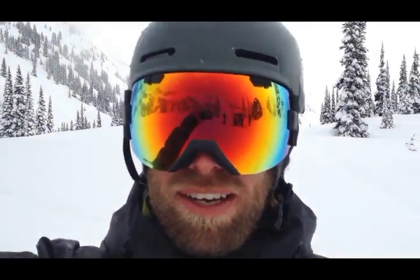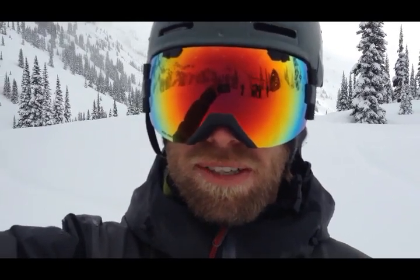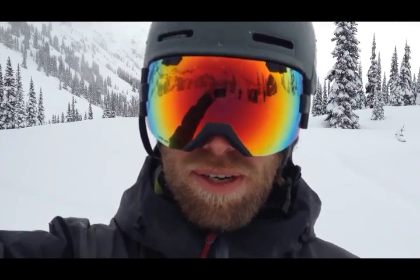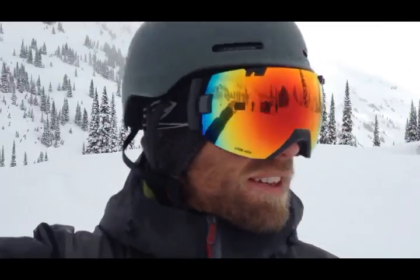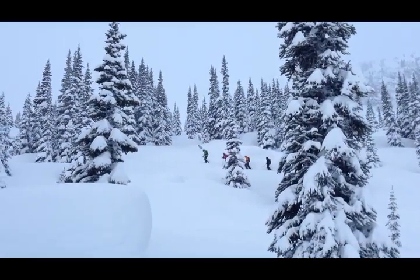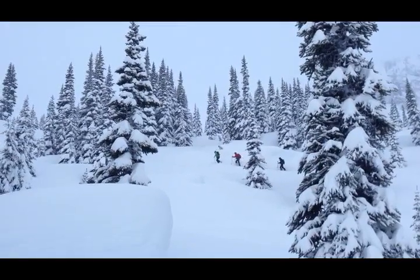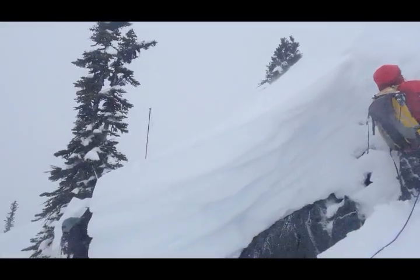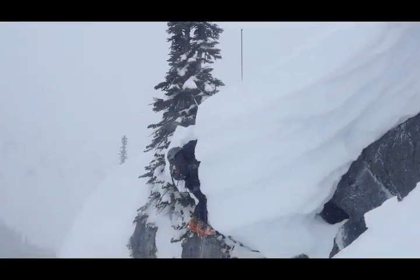We've had a bunch of new snow over the week. Our storm board showed 50 centimeters, and we've got 60 to 80 sitting on the crust from late February. The week was punctuated by storms all week — we had very little visibility, lots of cloud and fog, with winds primarily southwest to southeast. Our main avalanche problems were wind slabs, storm slabs, and cornices, primarily on the northerly quadrants.